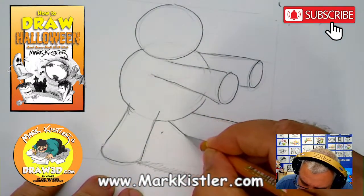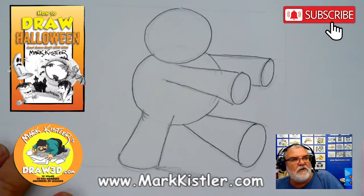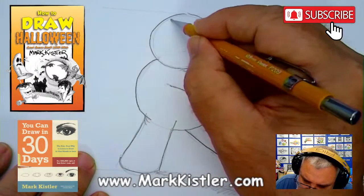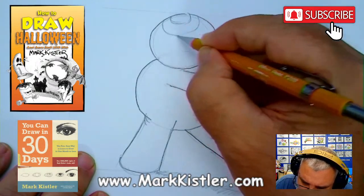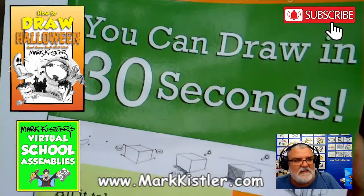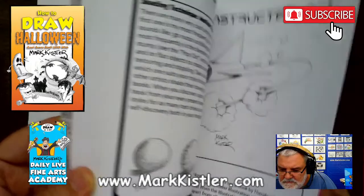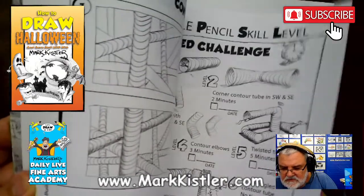We want to have episode 31 on the 31st of October, and then I'm going to put all these together in a really cool 'How to Draw Halloween Cool Scary Stuff' book. Now I'm going to take this — I'm going to curve these lines, like a globe. These are called contour lines. Let me show you in the book — there's a whole lesson on contour lines called a tube lesson.